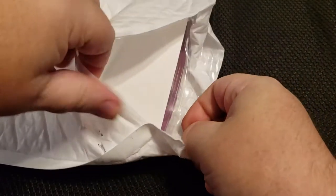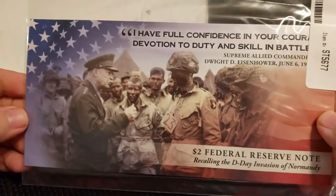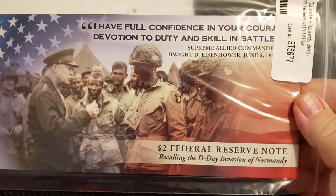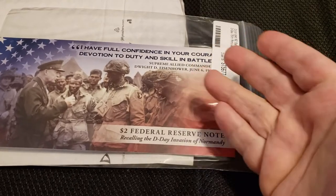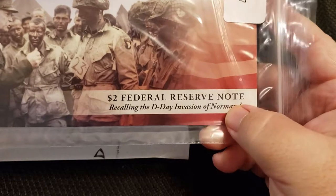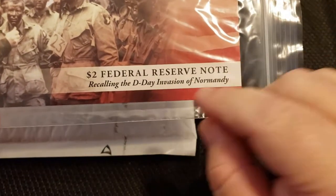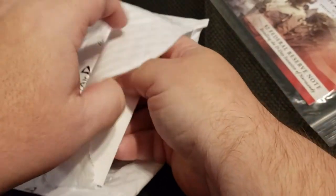Pink razor blade makes a return — not quite as sharp as it used to be. All right, what do we have here? 'I have full confidence in your courage and devotion to duty and skill in battle.' Two dollar federal reserve note, colorized — a two dollar bank note. This is something I'm most definitely not going to want. It is cool that it has something to do with World War II — I am a big history buff — retelling the D-Day invasion of Normandy. Two dollar federal reserve note. All right, we'll check that out in a second.